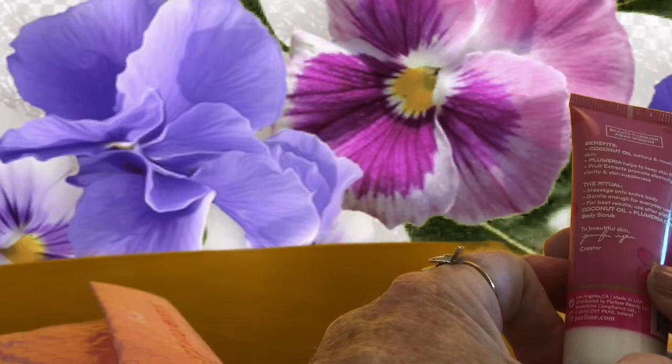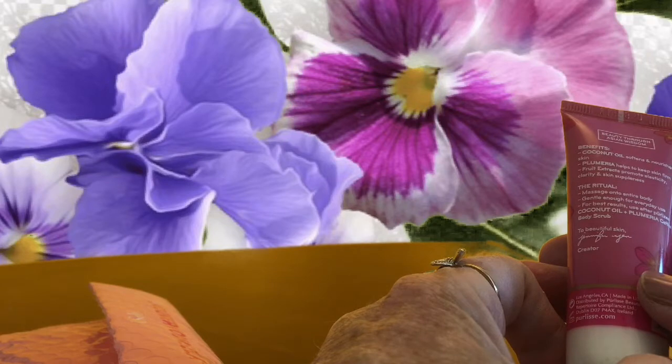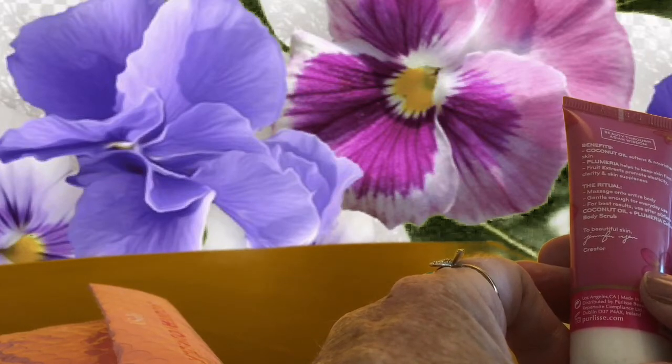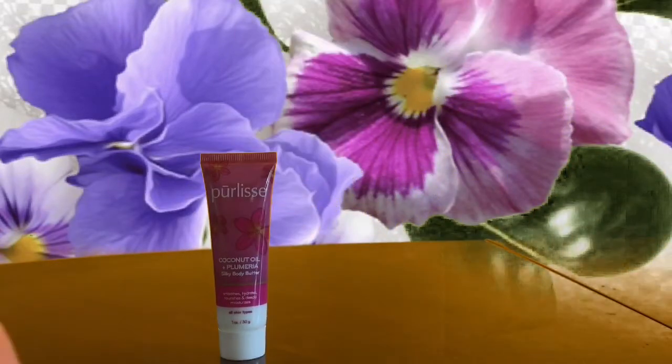I would have thought the fragrance part would have been fantastic. But anyway, it's got coconut oil in it, which is a lovely product to soften and nourish your skin, and fruit extracts. They promote elasticity, clarity, and skin suppleness. All right, let's see how that goes.